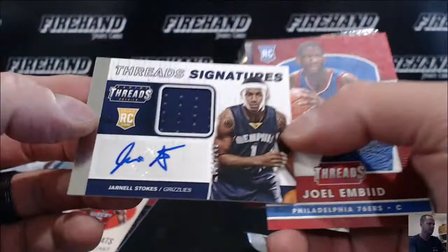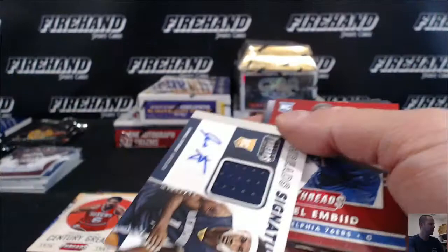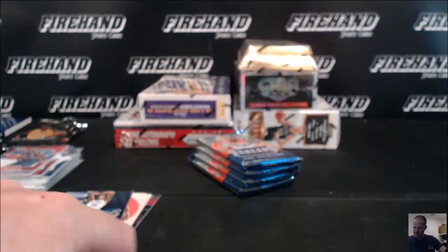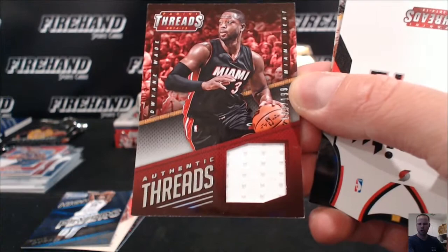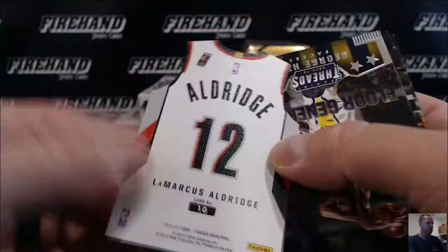Jarnel Stokes jersey auto rookie for the Grizzlies out of 249 — Sandy Kay. Joel Embiid the Leather Rookie — not bad, the Sixers. See how that guy comes back next year — that'd be real nice. Durant Insert. Dwyane Wade jersey, Miami Heat for 199. Via Elvin. Rip City — LaMarcus Aldridge Mini Jersey thingamabobber. George Hill Insert.